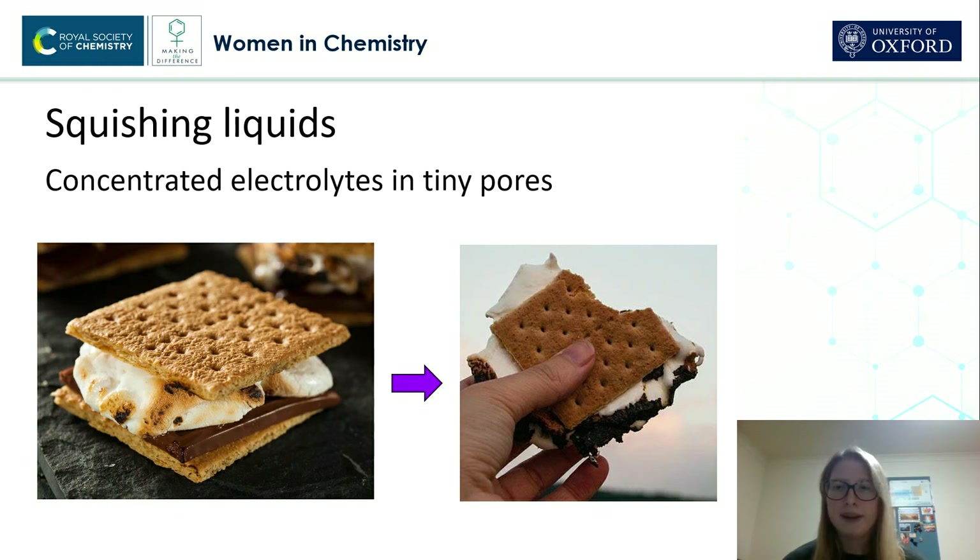So, here we have a s'more. We've got two biscuits, some chocolate, and a marshmallow. Now, if you squeeze the biscuits together, what happens?